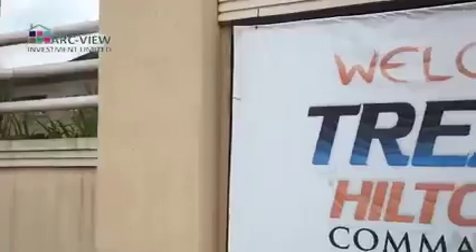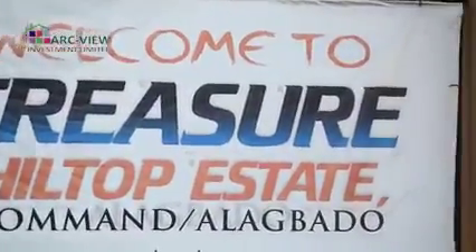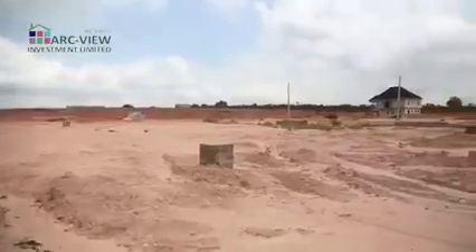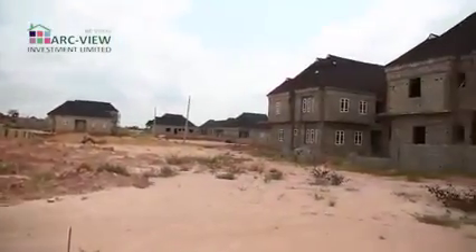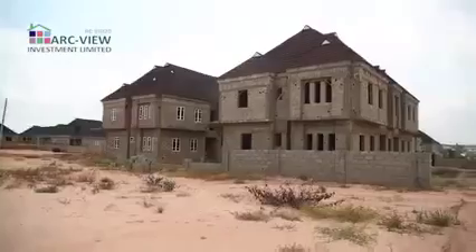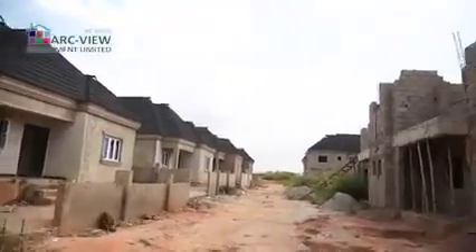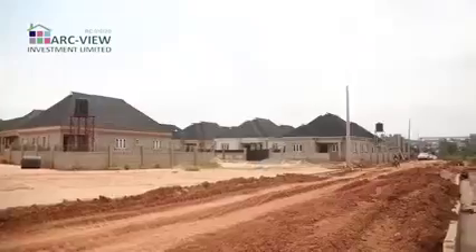This is Treasure Hilltop Estate from Arkview Investment Limited in Command Alagbado area of Lagos — that beautiful estate that gives you the opportunity to own a property in the heart of Lagos. Treasure Hilltop Estate from Arkview Investment Limited in Command Alagbado. Here we have nice products that you can tap into as a smart real estate investor.